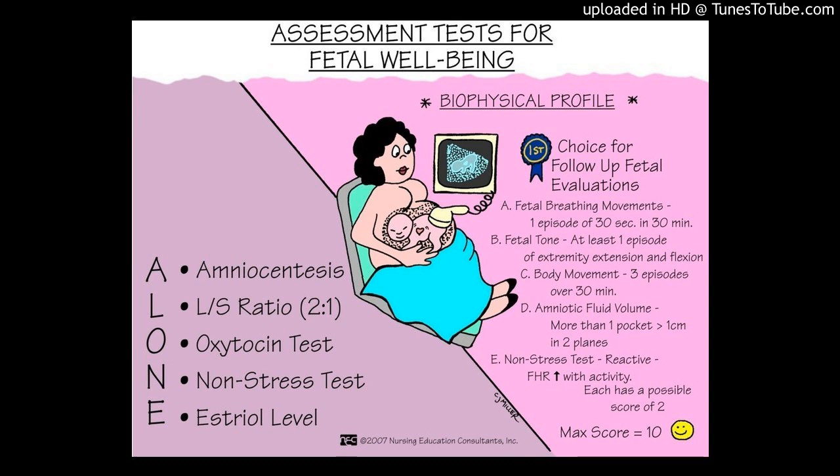Let's stop here and do the test review. Tomorrow we'll pick up on the actual reading of the fetal monitoring pattern.